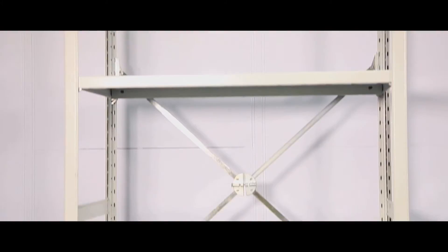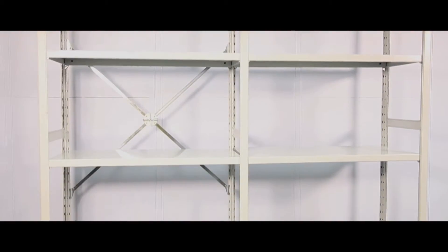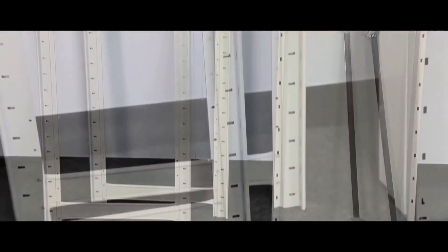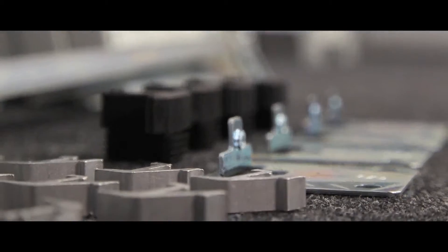Stormer Euro is a robust shelving system, ideal for use as single bays or multi-tiered structures. Shelves measure 300–450mm deep, taking up to 160kg, and kits include bracing or cladding if necessary.